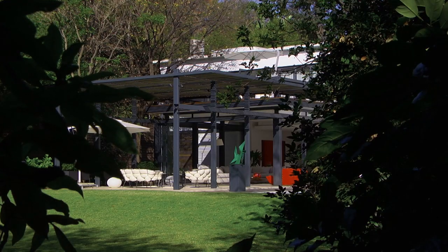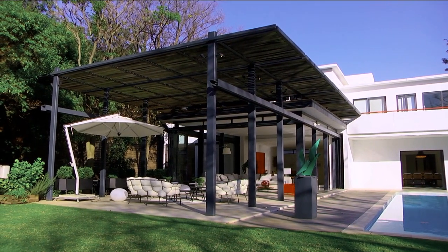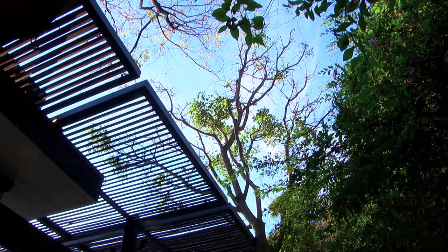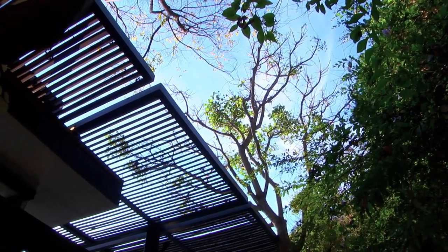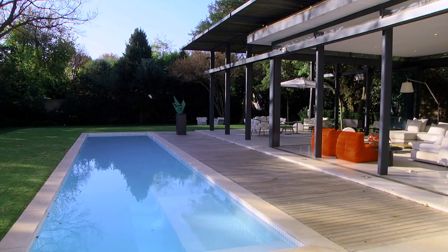We did introduce contemporary and quite innovative things. This is in fact the first project where we used this particular detail of horizontal louver. It's shaped so that in summer it stops the sun from penetrating on the patio, but in winter it allows the angled sun to flood and warm the space. From this project onwards we used this type of detail — which we call passive solar design — to cool the buildings in summer and heat them in winter just using the sun.